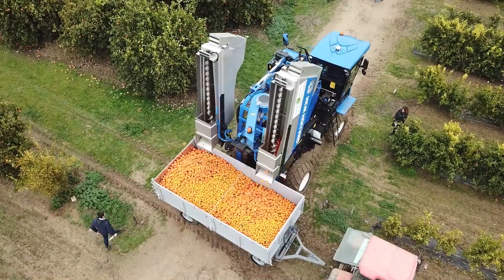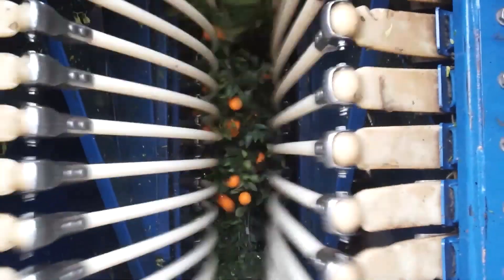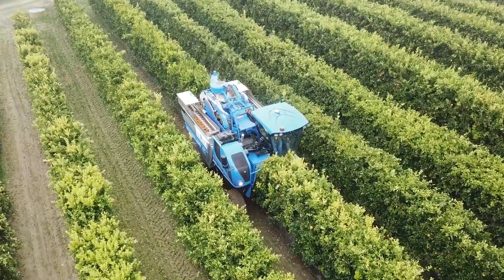This orange harvester is exceptional. With impressive efficiency, it harvests oranges swiftly — a leap in agricultural technology outperforming past standards.